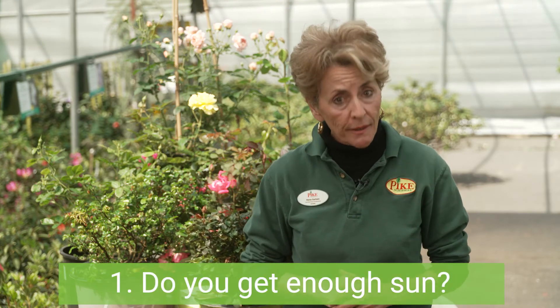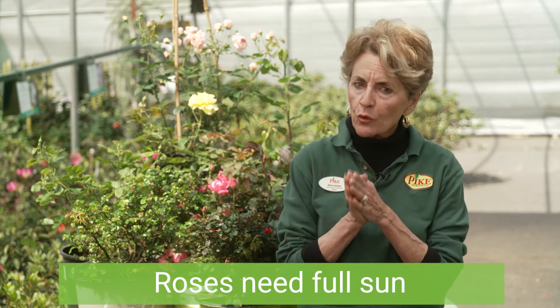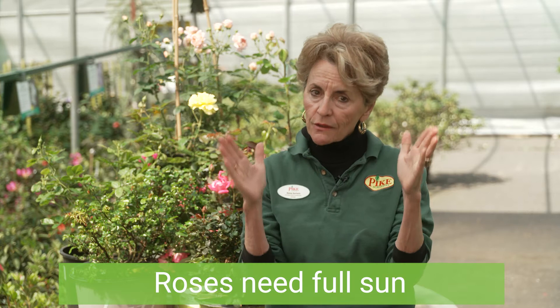There are many types of roses to choose from, so we suggest you ask yourself four questions before deciding what to choose. Number one: do you get enough sun? All roses need full sun, so be sure to place them where they get six to eight hours of direct sunlight per day.